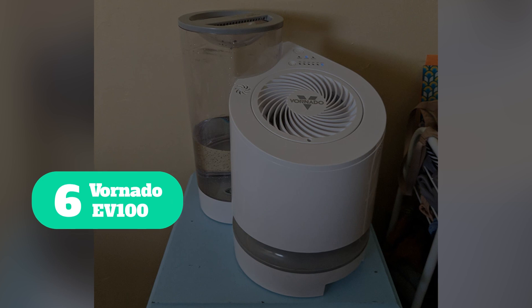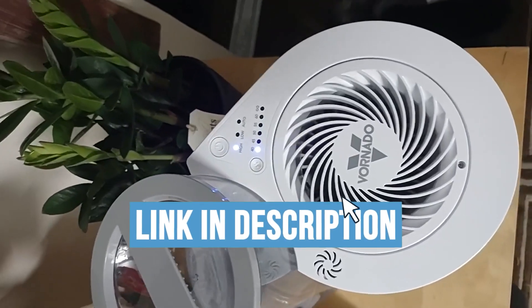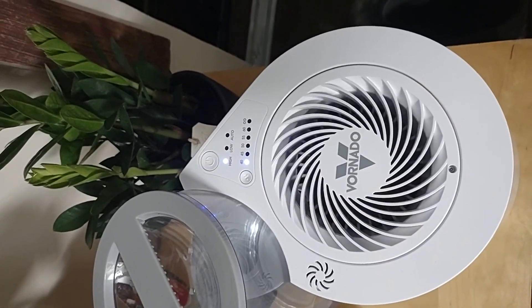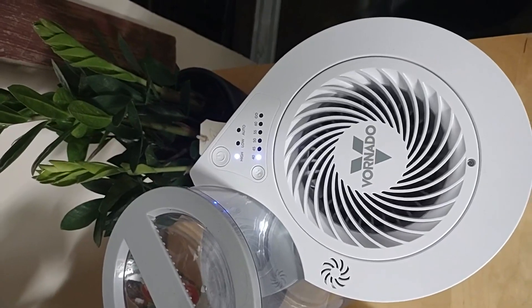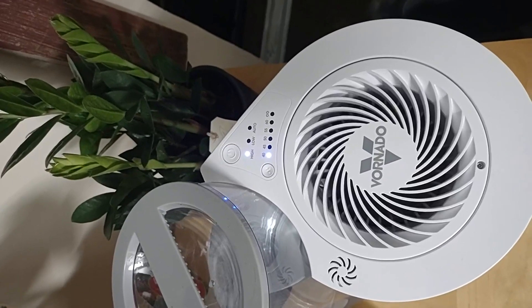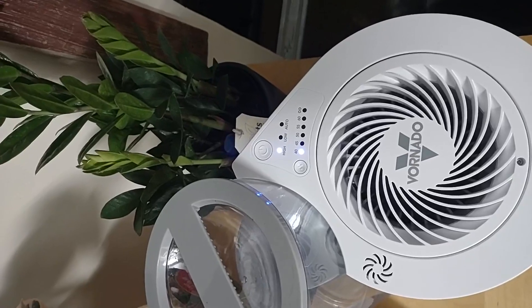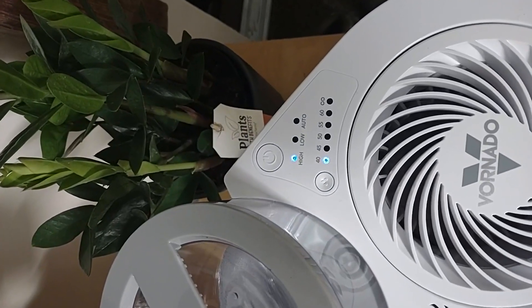Number 6: Bornato EV100. No more guessing if you need to fill the water reservoir in your humidifier — the EV100 Evaporative Whole Room Humidifier from Bornato is full of handy features, including a clear water tank that is visible at all times so you can see at a glance when it's time to fill up. Their EVAP Elite ANK system is easily carried, filled, installed, and cleaned, and has the capacity to provide up to one gallon of humidity every 24 hours.